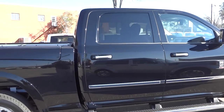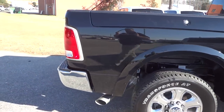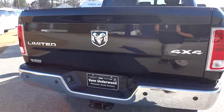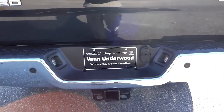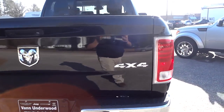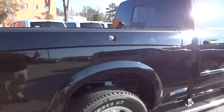It is the crew cab, which has plenty of room in the back. Looking at the rear, you have your parking sensors and a backup camera back here. This is the first 2500 Limited I've seen, so that's why I'm kind of excited about it.